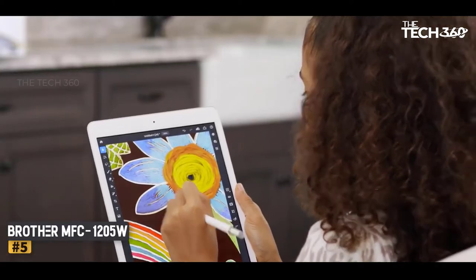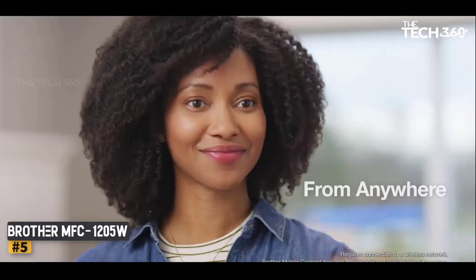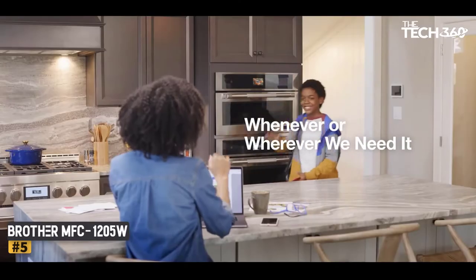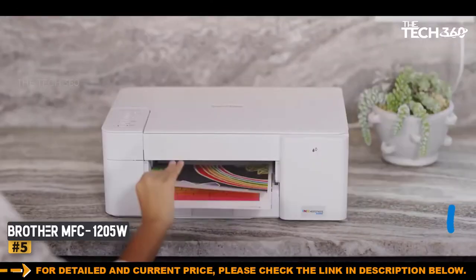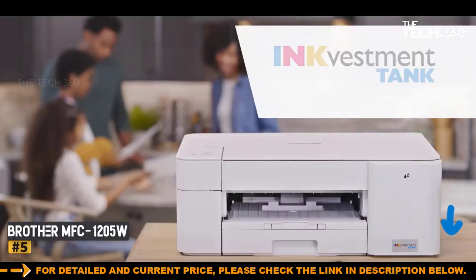What it does have is the ability to accommodate unusually large inkjet cartridges, which is why the bodywork bulges on the right-hand side. Brother calls this an inkvestment tank printer, its answer to rival supertank printers. These high-capacity cartridges have a higher yield that makes it more economical to run than most other cartridge-based inkjets. It also prints to a consistently high standard on both plain and photo paper.